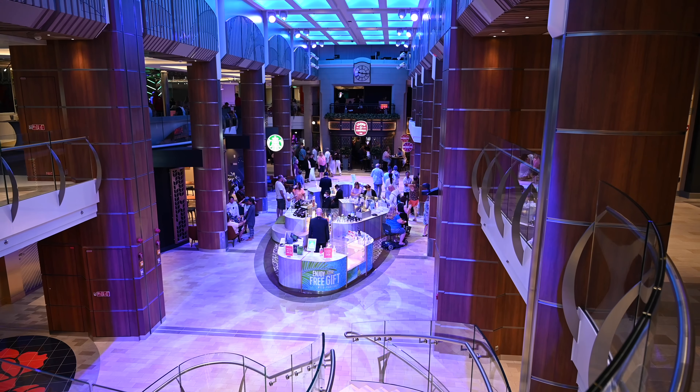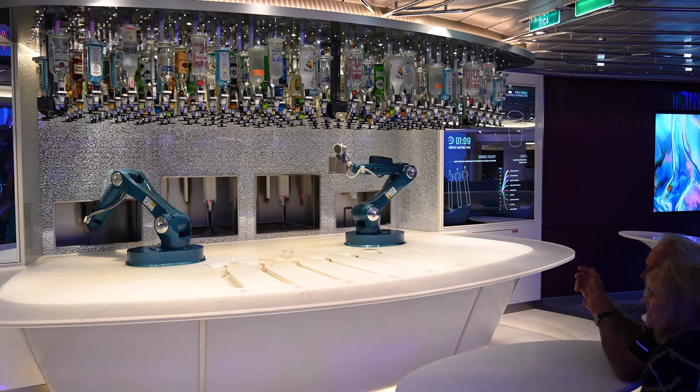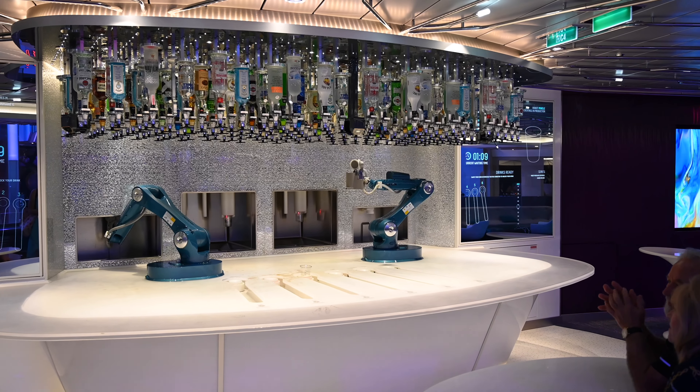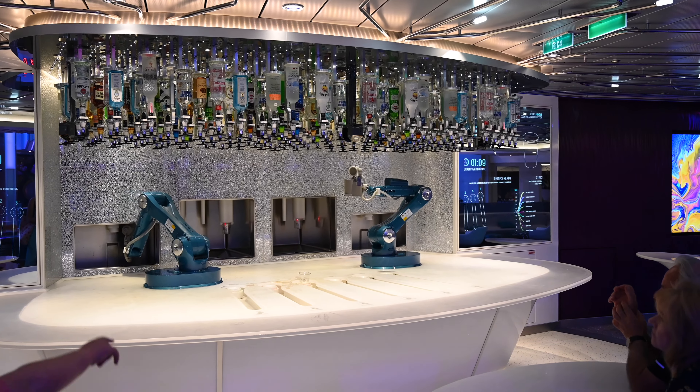To help you make your decision about the dining package, we've broken our video up into five categories: main dining room, ship type, types of packages, prices, how it works, and our tips — and where we failed.